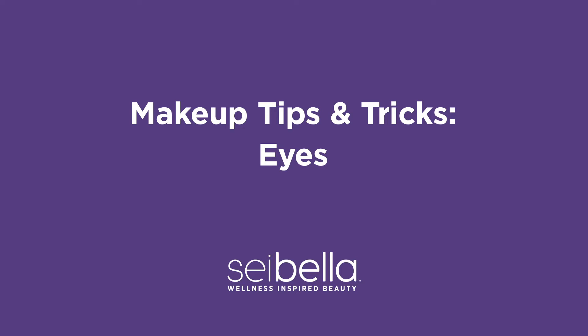Hi, I'm Brianna. I'm Clarissa. And we are going to show you guys some tips and tricks on how to do your eyes today.